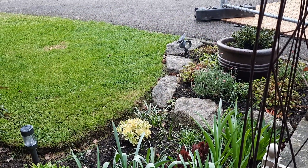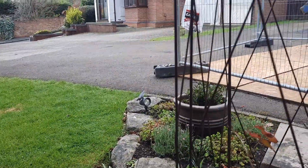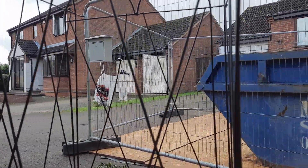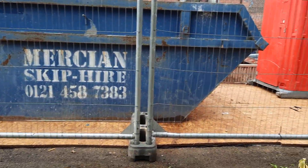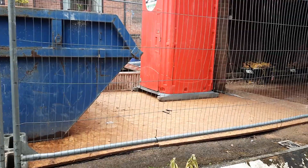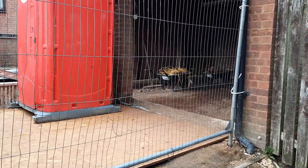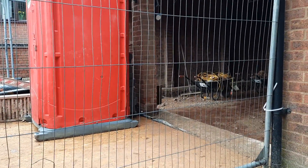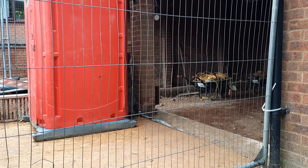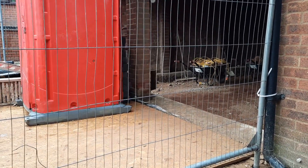Big news is that the building work has started on the garage and the conservatory. This is the state of affairs at the moment — it's all upside down, but the work has started so that's great news. I'll show you the back garden.